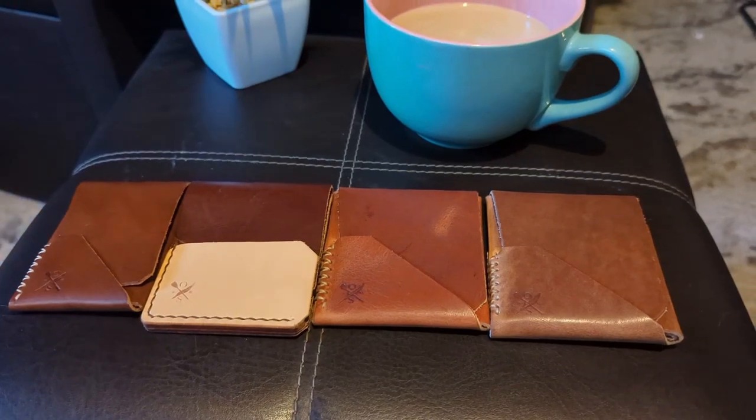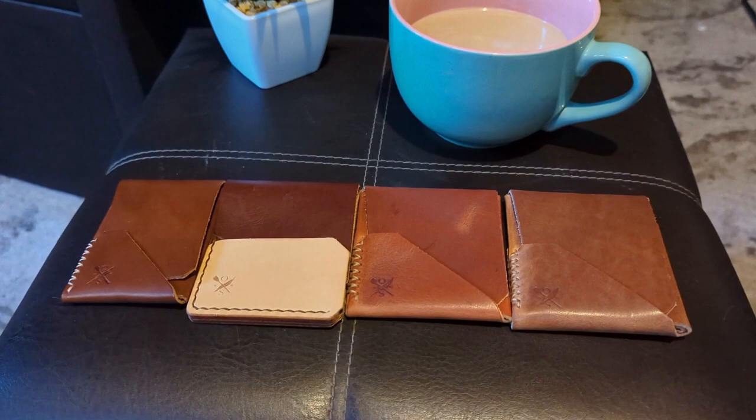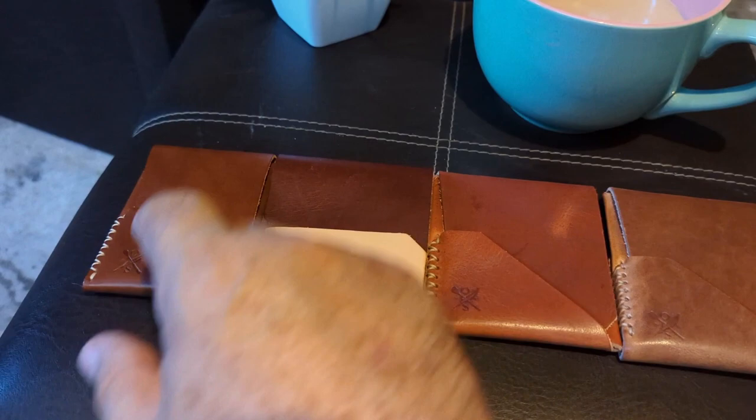Hello, this is Jorge Cortez. Let's do a video on OpenSea leather wallets to find out which is the right one for you. You might only need a wallet that holds cards, like this Top Sider Mini.